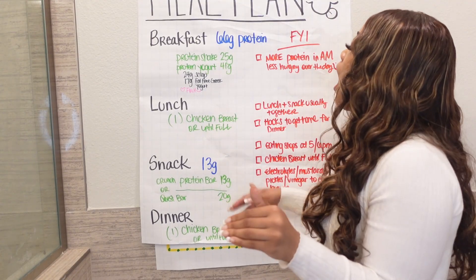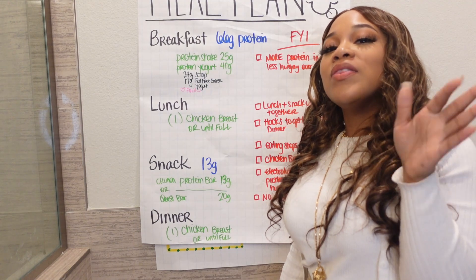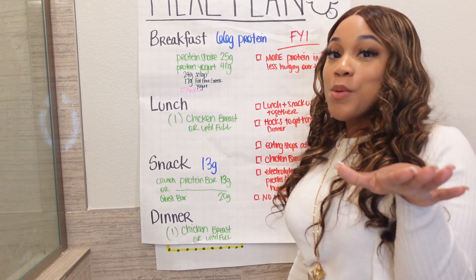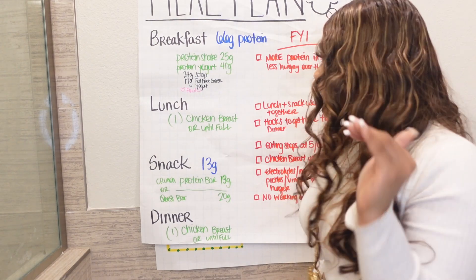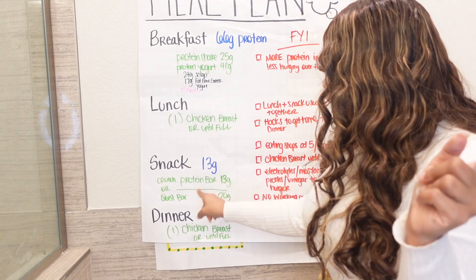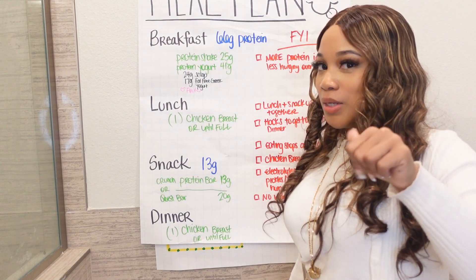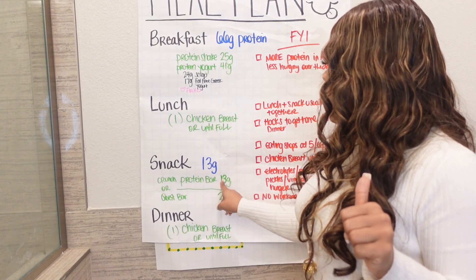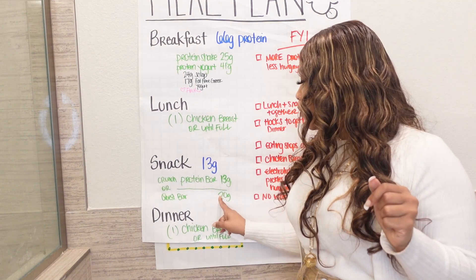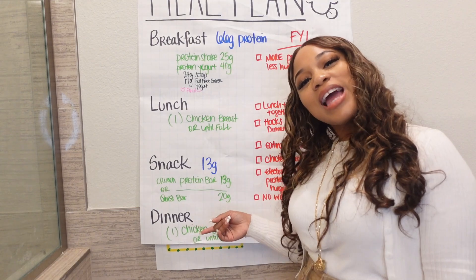This week I'm having protein pancakes — that's what we're having this week. For lunch, you are having chicken breast, that's it. For snack, a protein bar. I'm trying these new Power Crunch bars — they only have 13 grams but they taste good. I also like Quest bars — they have 20 grams — but they taste like air. They're not really enjoyable right now.